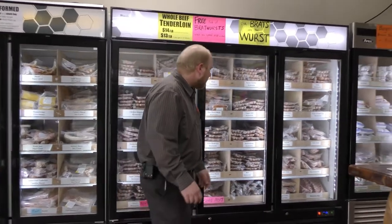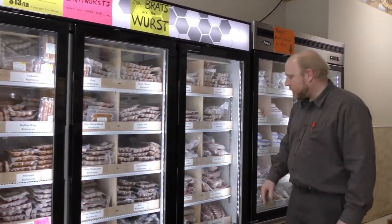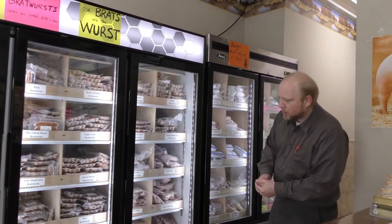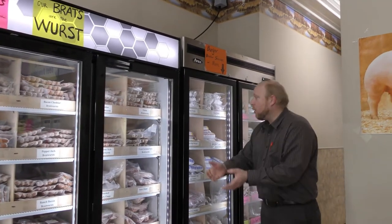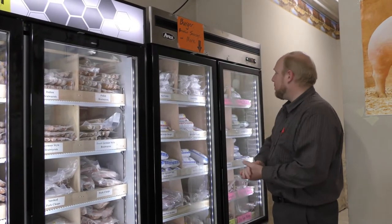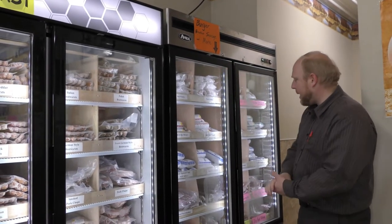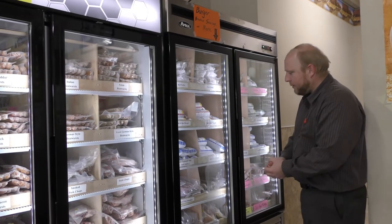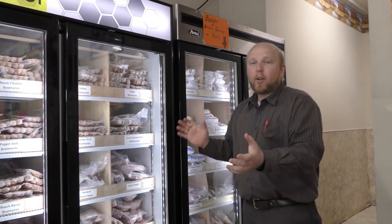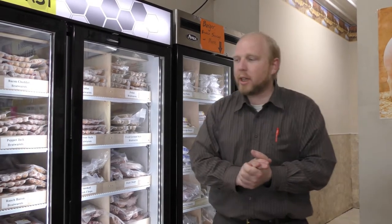We've got other pork products here as well, like pork chops, smoked pork chops, and we've even got some lamb chops and baby back ribs. Over in this freezer we've got burgers — 80/20 burger, 90/10 beef burger, steak burger, pork burger patties, beef patties, and a whole smattering of other stuff that's going to vary from time to time. So that's our retail section — a decent and growing selection.